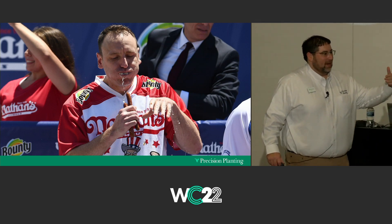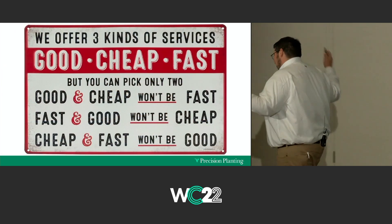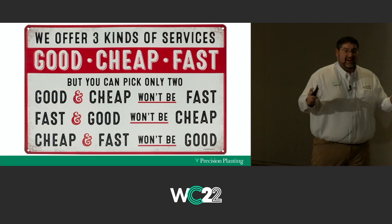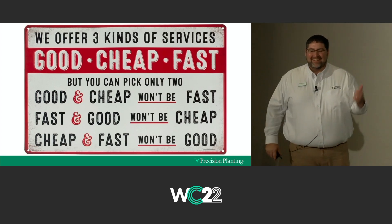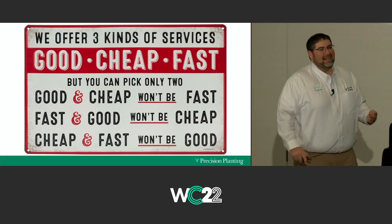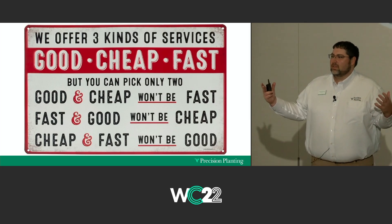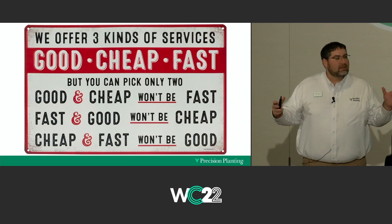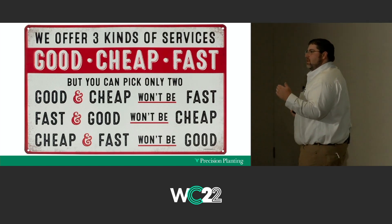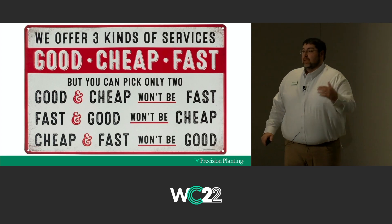The rule on fertilizer: you put too much on and it ends up in the ditch. How many of us have seen this sign? We offer three kinds of service — good, cheap, and fast — and you can only pick two. We wish we knew the secret and had all three. If you found all three somewhere in your operation, bottle it and sell it. Because it's hard to find all three of these things at the same time — you're going to give something up, and that's the way it is with fertility.